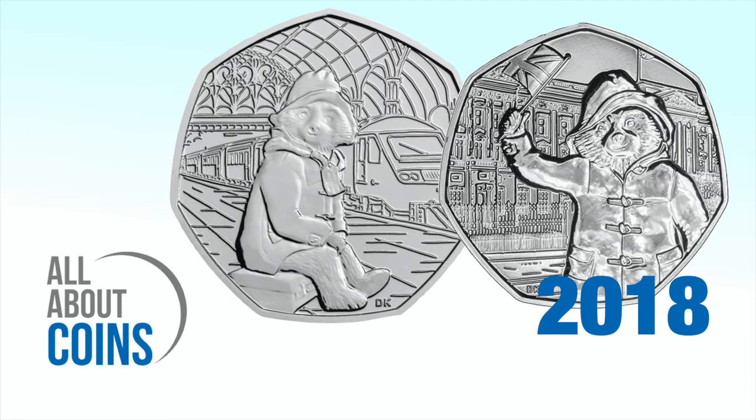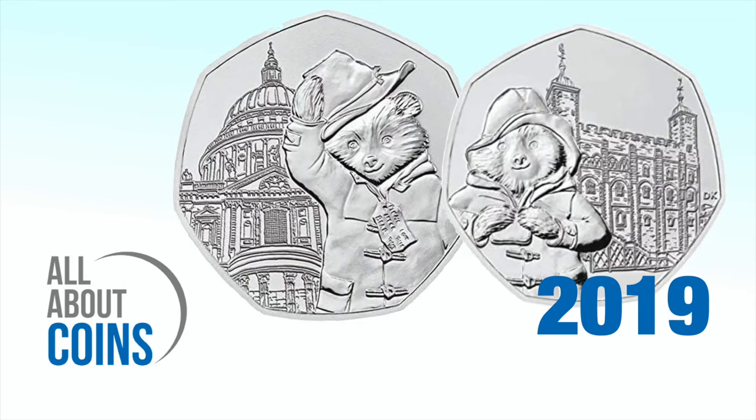These first Paddington 50p coins were issued on the 18th of June 2018. Then in 2019, two further Paddington 50p's were issued, this time showing him outside the Tower of London and St Paul's Cathedral respectively.